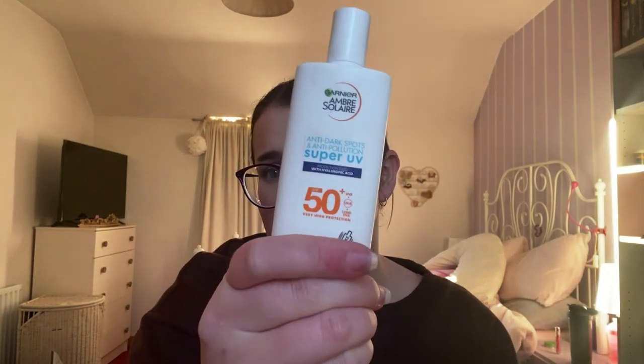The most important thing I'm bringing is sun cream — this is the Garnier Ambre Solaire UV Super Liquid Factor 50. This is my favorite. It is now 15 euro, so it's getting pricier, but I've bought this numerous times and I think it's one of the best sun creams you can get for a reasonable price.